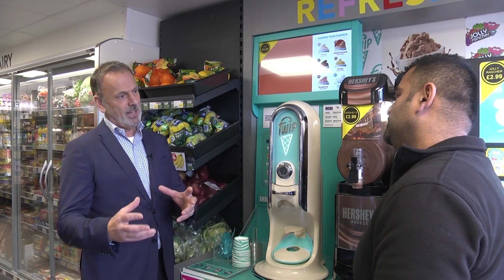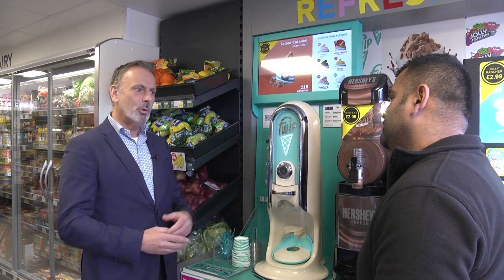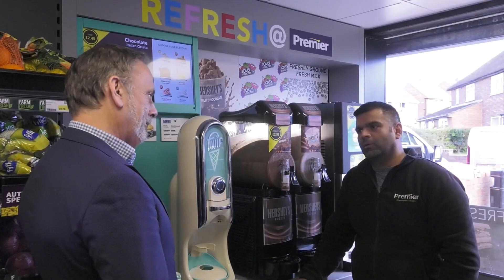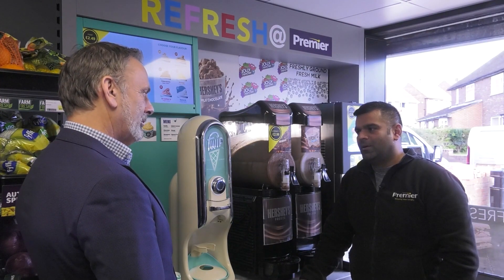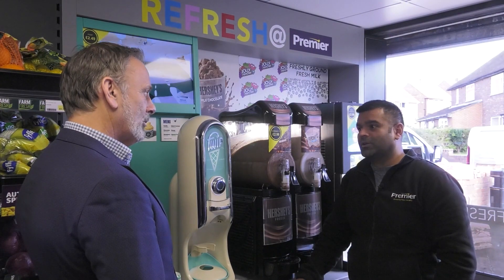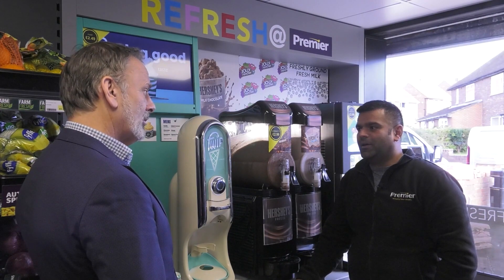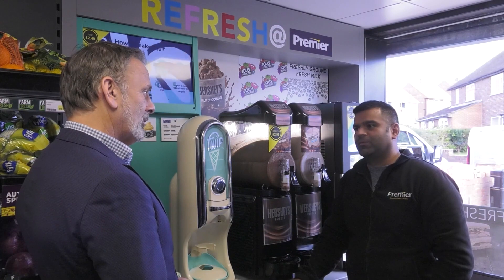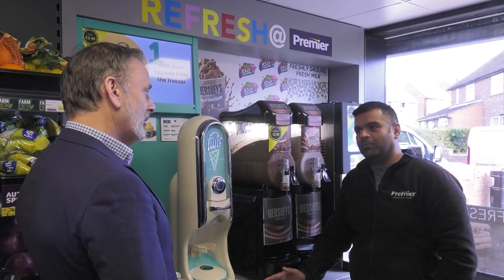So Stephen, if a retailer came to you and said they were thinking of doing this small format, what would your advice to them be? Do it — 100%, do it. Because at first we had the same reservations, but now we've done it — unbelievable. Sales have gone right up. I've doubled my sales. The range you've put in and the small space I have, it's absolutely incredible.